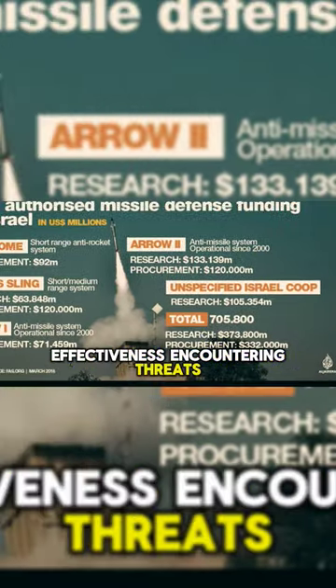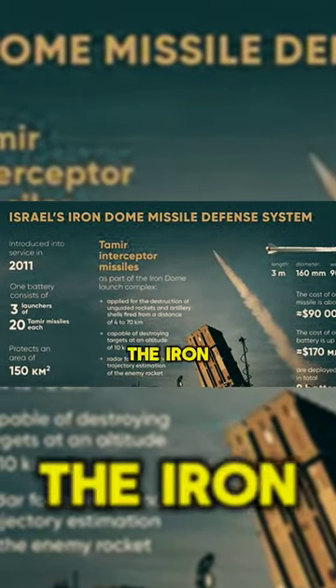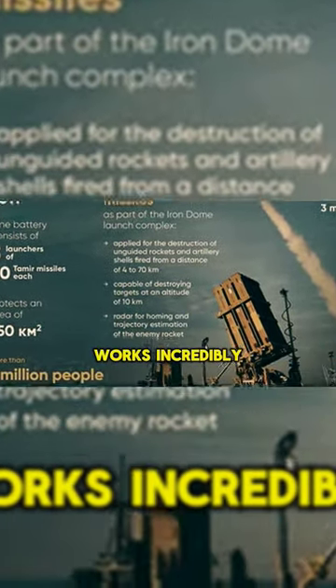Effectiveness in countering threats. Now, let's talk effectiveness. The Iron Dome isn't just a fancy piece of technology — it works, and it works incredibly well.